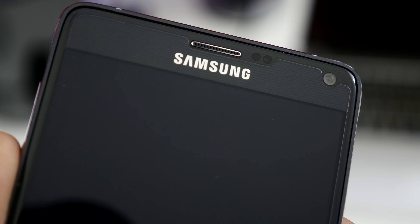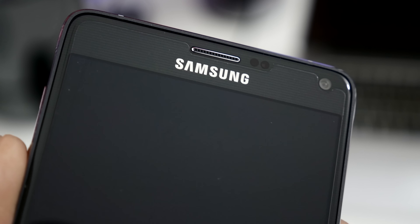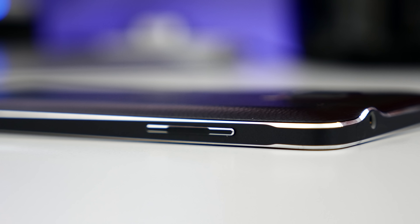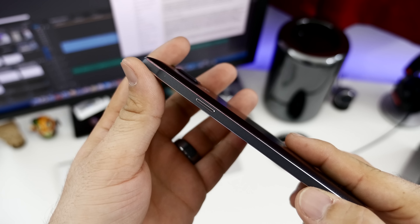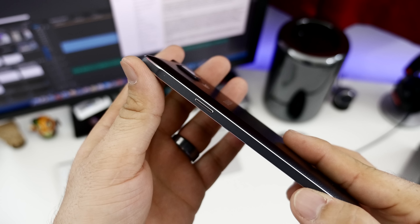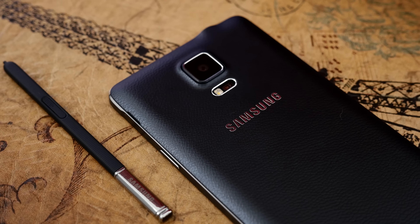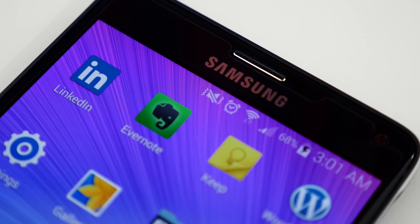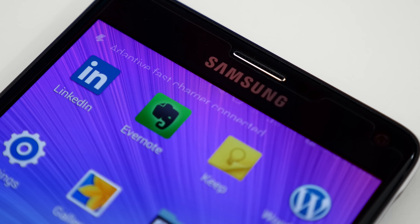Moving over to the Galaxy Note 4, on the front side we have the appropriate sensors, a 3.7-megapixel front-facing camera, updated capacitive navigation buttons, and a home button with a built-in fingerprint scanner. On the left side of the Note 4, you'll find its color-matched volume rocker, while the right side is home to its power button. On the top, we have a 3.5mm headphone jack, IR blaster, and a small microphone. At the bottom, we have a pair of microphones, micro-USB charging port, and the S Pen. On the back, you'll find a 16-megapixel camera with optical image stabilization, LED flash, heart rate sensor, and a small speaker. Both of these devices feature quick charging capabilities with their included charging bricks, allowing you to charge up either device faster than a traditional wall adapter and get more out of your battery throughout the day.